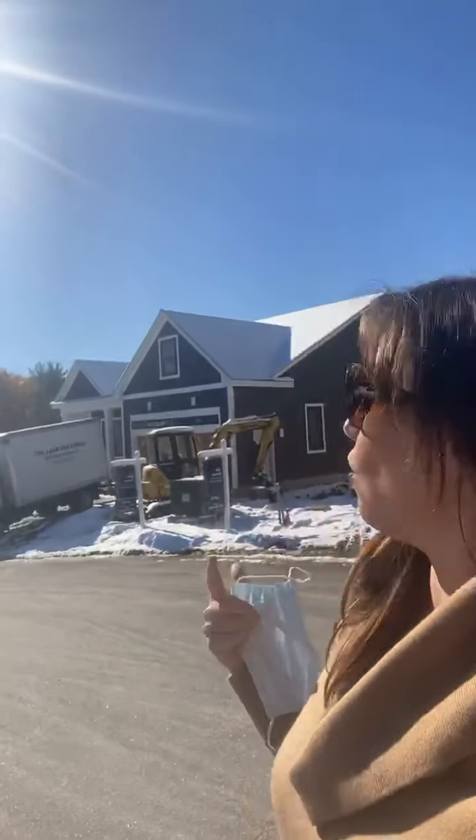If you live here in southern New Hampshire and Massachusetts, you know we had snow all day yesterday. Of course we're going to have a little bit of snow at the construction site, but it's warming up to about 45 degrees and the snow is melting.